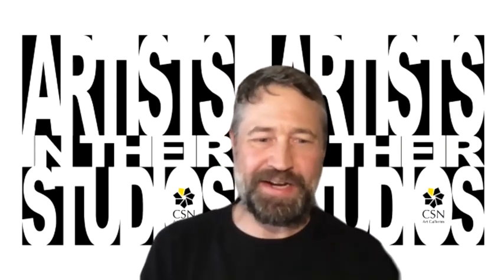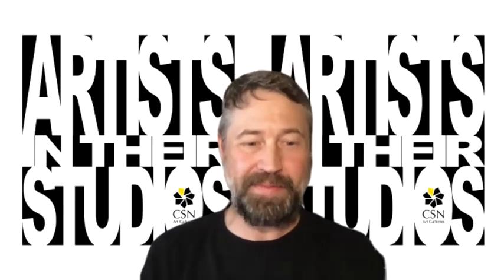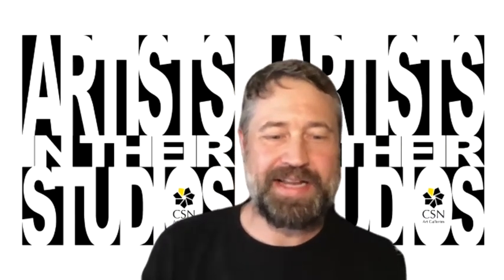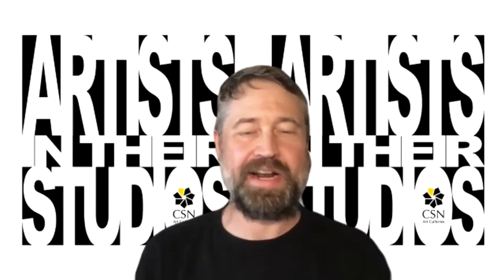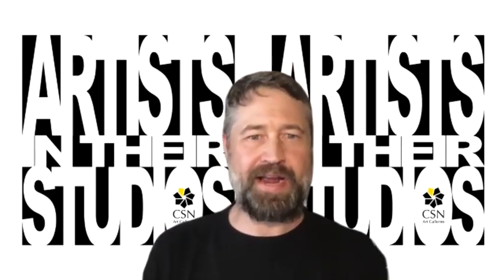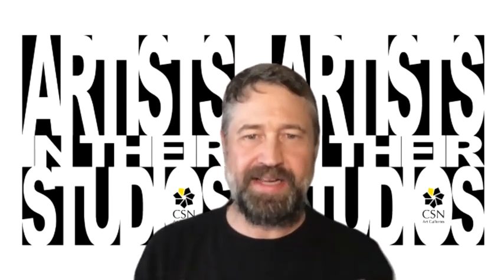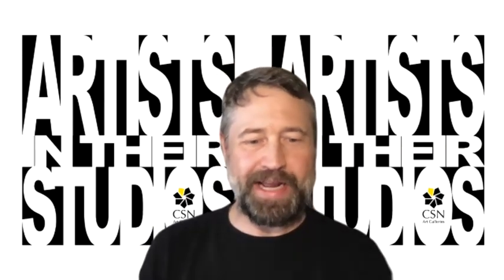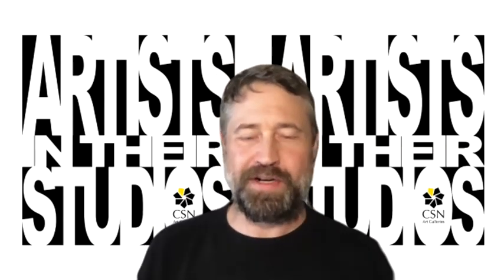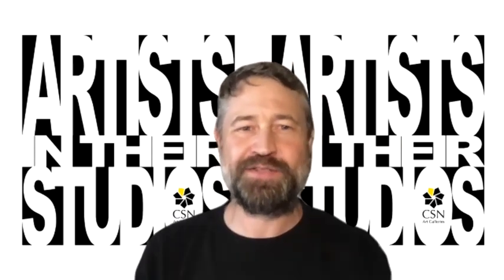This has been Artists in Their Studios, a production of CSN Art Galleries and the CSN Art and Art History program, featuring artist Anne M. Hoff. My name is Jeff Fulmer and you can find CSN Art Galleries online on Facebook, Instagram, YouTube, Twitter, and on our WordPress blog where this video will be archived. Thank you for joining us, and I'll leave you with the words of Pablo Picasso: 'Everything you can imagine is real.'